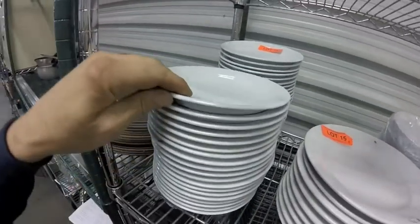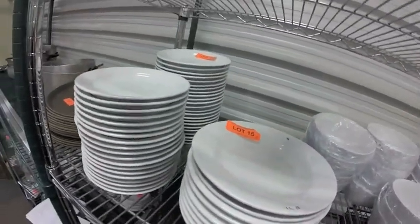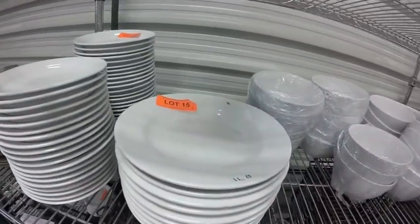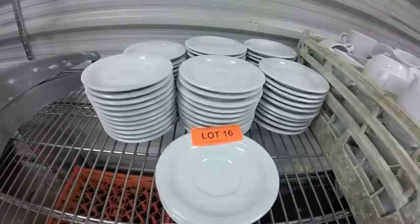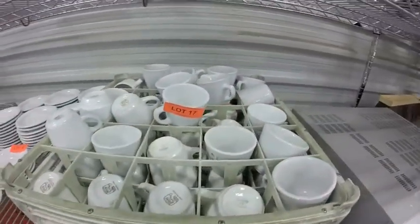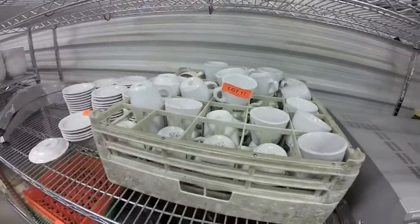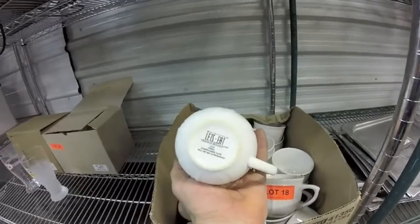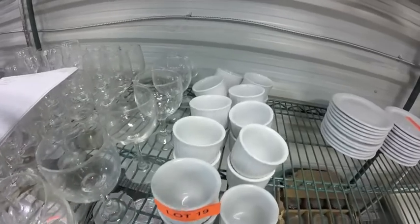Lot 14 are 42 of these nice white side plates. Lot 15 are these nice bowls. Lot 16 — 60 of these saucers, they are Ricohs. Lot 17 approximately 40 coffee cups. Lot 18 is this box set of coffee mugs — really nice stuff. Lot 19 are all these sugar bowls.